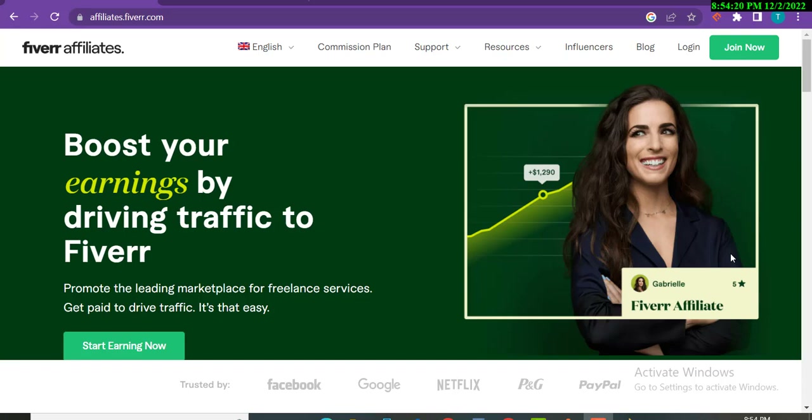Welcome to my YouTube channel. Today in this video I will talk about Fiverr affiliates and show you how I earned the amount I will display on screen.